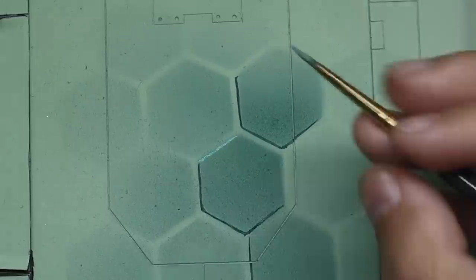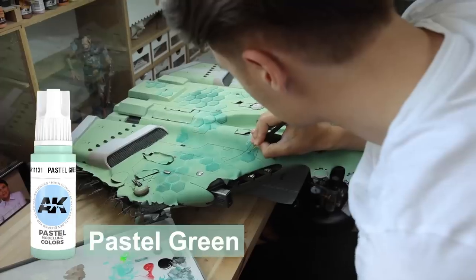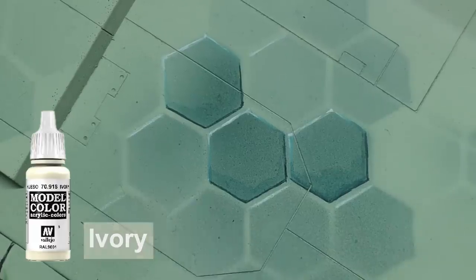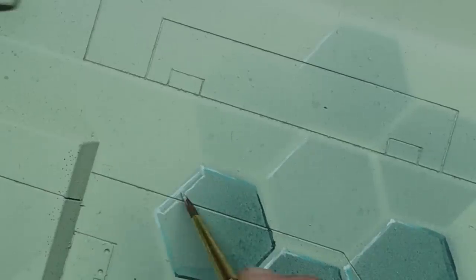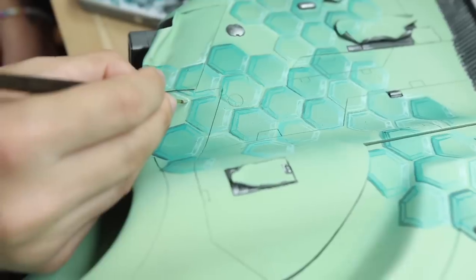We're making two lines around each hexagon — darker lines at the bottom and brighter at the top. To do this we're using Pastel Green from AK Interactive and adding some Vallejo Ivory for the whiter parts. We're also making this reflective part between the two lighter lines, which really helps create this sort of diamond effect.